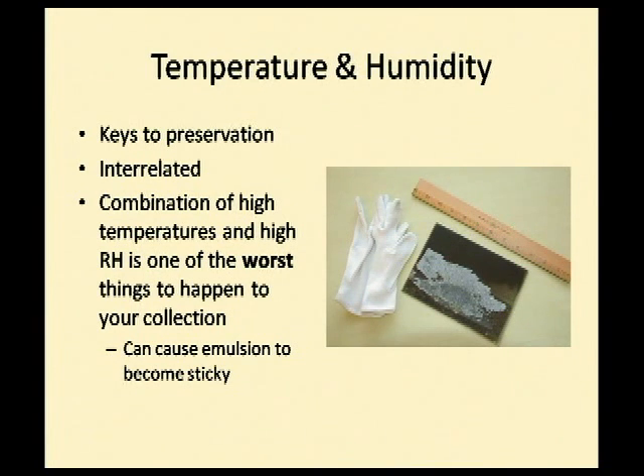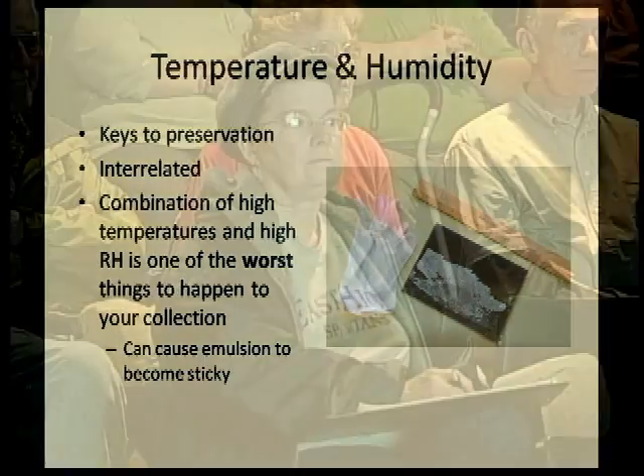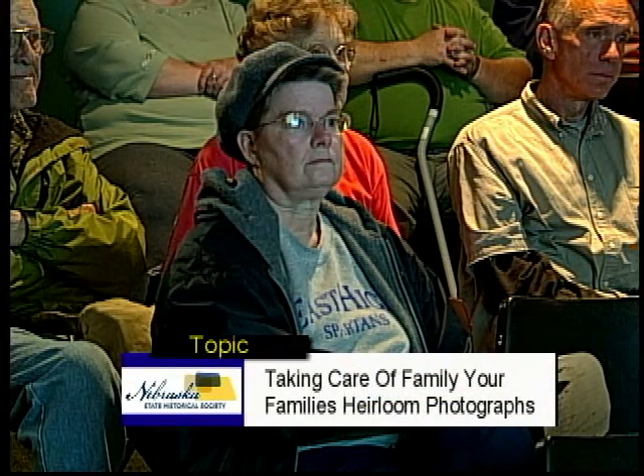The problem is they were stored in poor conditions where the relative humidity got too high, causing the emulsion to become sticky. That tissue paper has now embedded itself into the emulsion — into that gelatin. Because really, gelatin is gelatin, whether it's Jello or a photographic emulsion — it gets sticky when the relative humidity gets high. Unfortunately there's not a lot I can do to this photograph now, because if I get it too wet it'll remove the emulsion, and I can't scan it through the paper. This photograph is a great teaching tool of what not to do.